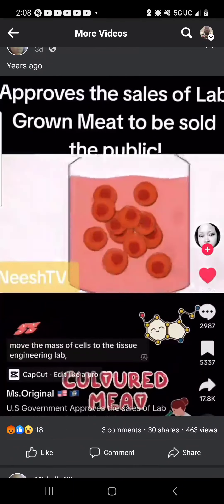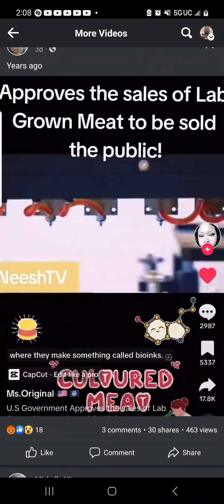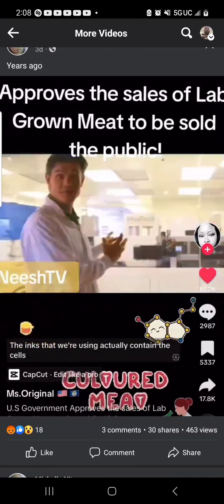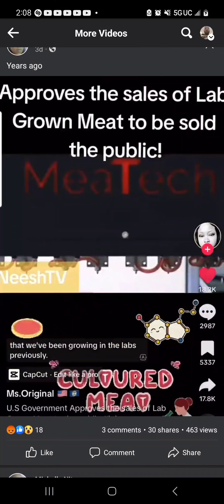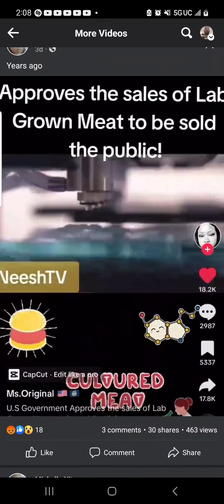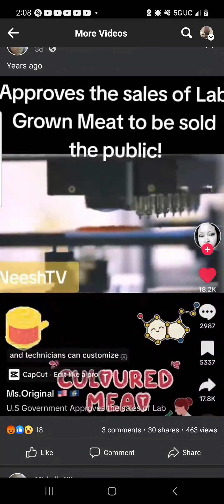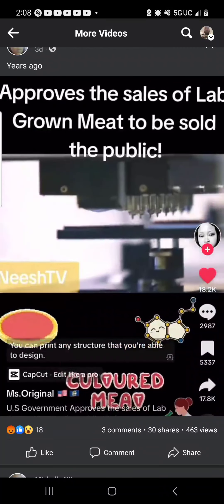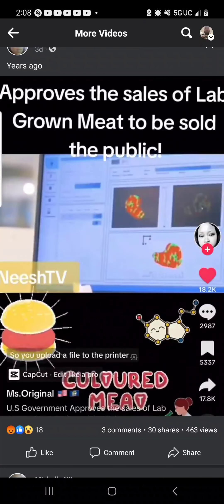Then scientists move the mass of cells to the tissue engineering lab, where they make something called bio-inks. This is the beginning of the bioprinting stage. The inks actually contain the cells that have been growing in the labs — there's one for muscle and one for fat. They're fed through nozzles, and technicians can customize how much of each goes into the steak. You can print any structure that you're able to design.